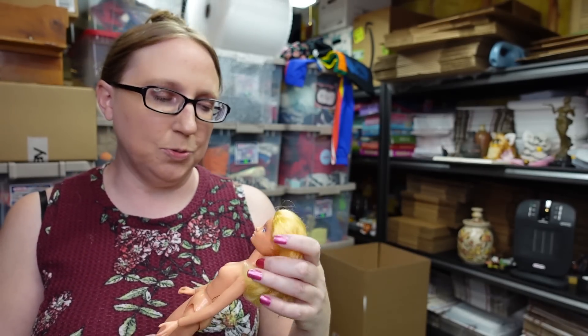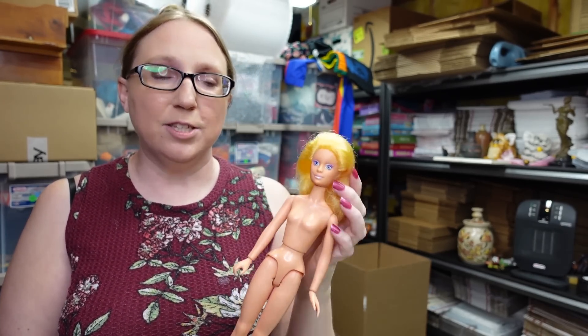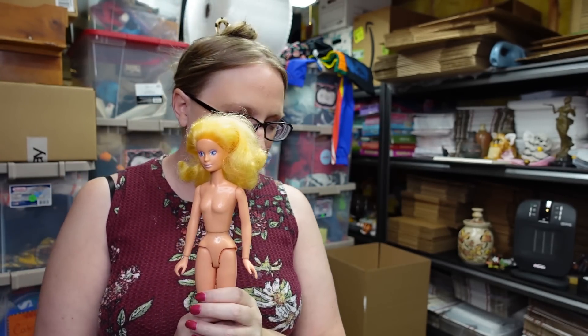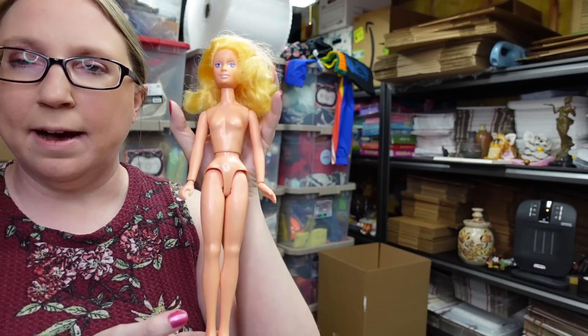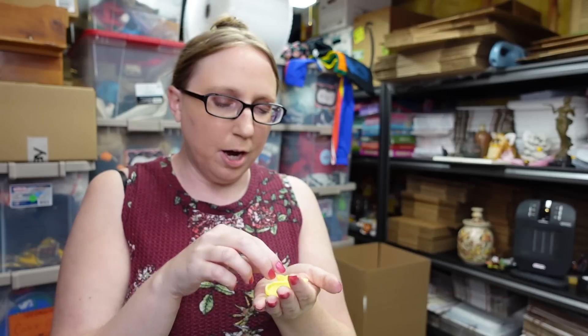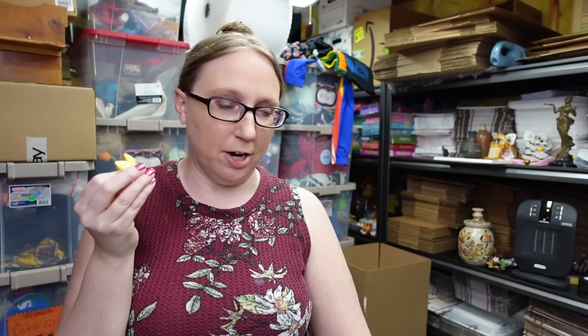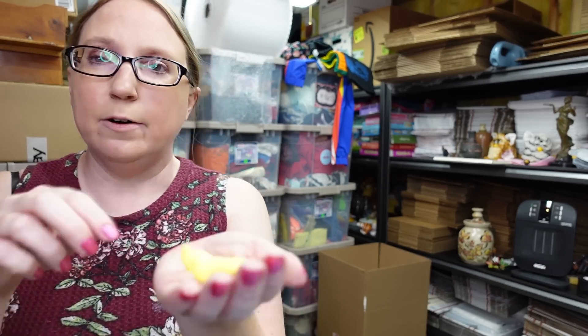I found a Gem doll at a yard sale — she is nude, but that's okay; people buy nude dolls for customizing and that type of thing. Gem dolls are hard to find in the wild, so when I saw her I decided to pick her up. I paid two dollars and listed her as a buy-it-now for $19.99. She had on neon yellow high-heeled shoes, which I listed separately as a buy-it-now for $15.99, since people look for replacement pieces for their dolls.